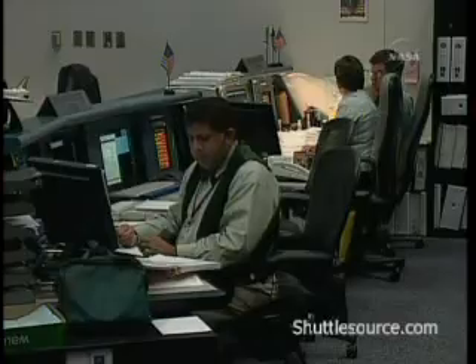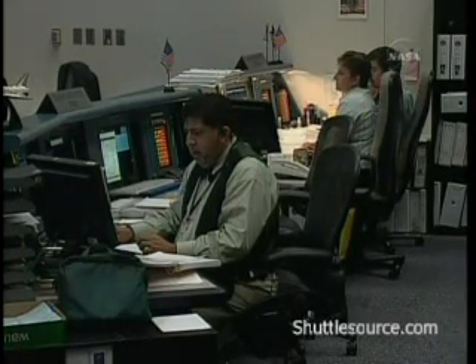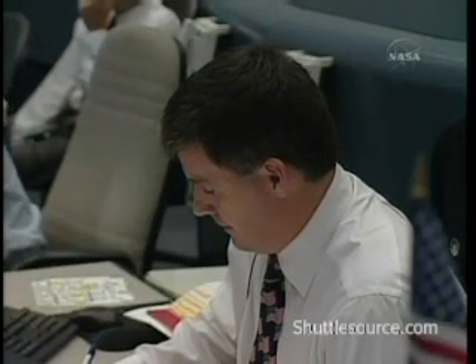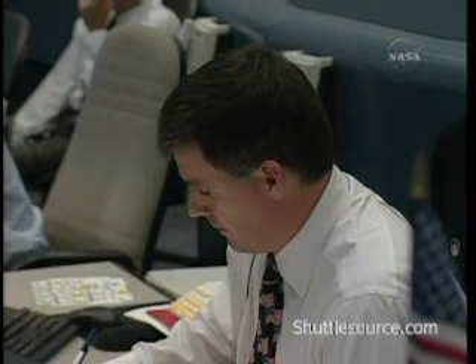DBC copy. We will wait for the operator to advise us that he's ready to reset those. And as soon as GLS is cleaned up, we'll be ready to pick up the count at 31 seconds. 0-7-0-11 peak to 17, which is a crosswind of 17 knots.